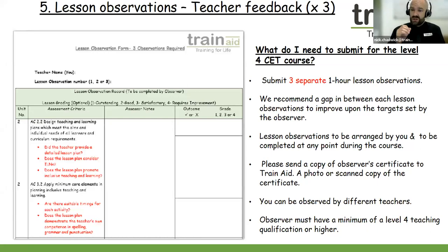The lesson observations are to be organised by yourself and your observer. The observations really need to be a minimum of one hour — a 15-minute observation will not count. When completing and booking the lesson observation with your observer, make sure you say that they need to observe you for a minimum of one hour. You can be observed by different people — that's absolutely fine. Just make sure you've sent in an observer certificate to Train Aid well in advance, and remember the observer must have a minimum of a Level 4 teaching qualification or higher.